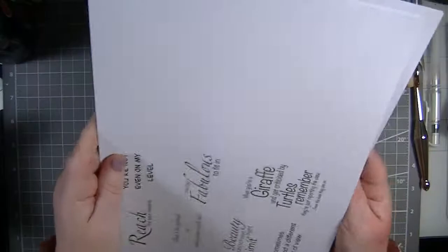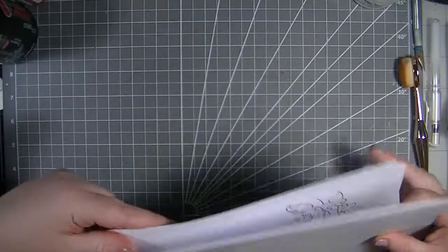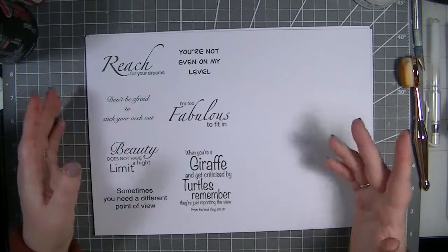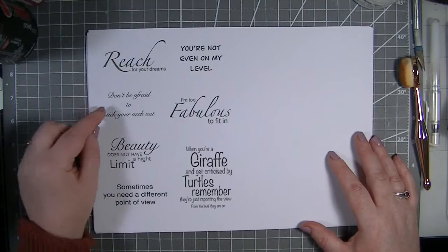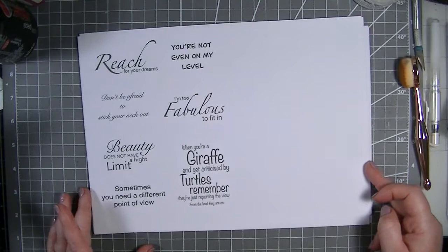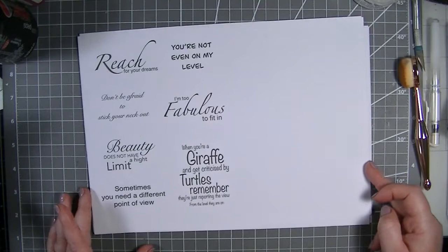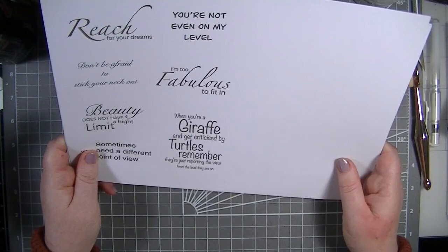The last thing in this collection is our sentiments. There is a mistake in this one but I printed it out before Julia sent me the proper ones - I'll reprint it. So we've got: 'Reach for your dreams,' 'You're not even on my level,' 'Don't be afraid to stick your neck out,' 'Beauty does not have a height limit,' 'Sometimes you need a different point of view,' 'I'm too fabulous to fit in,' and 'When you're a giraffe and get criticized by turtles, remember they're just reporting the view from the level they are on.'